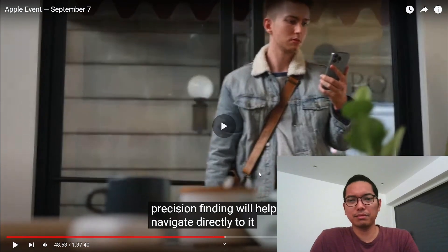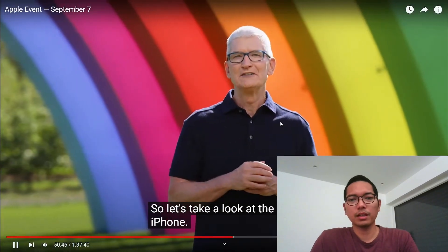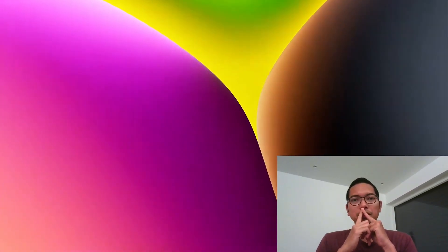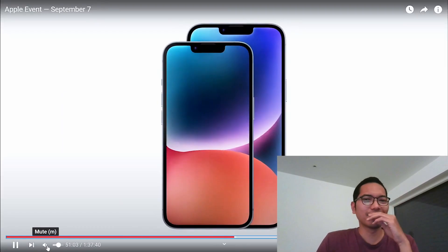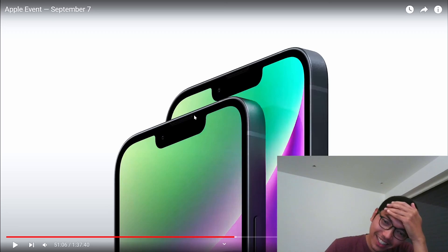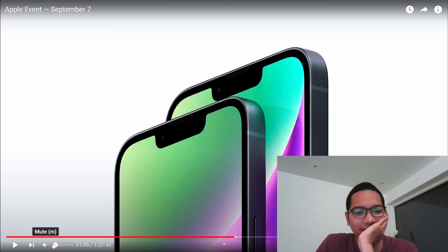Is this the new iPhone? I think this is the iPhone. It looks the same — like iPhone 13, not iPhone 14. There's no big upgrade, it looks the same.